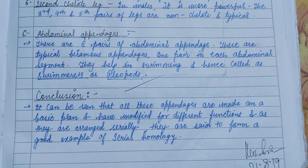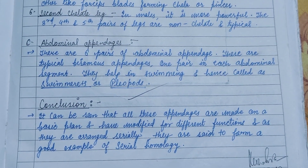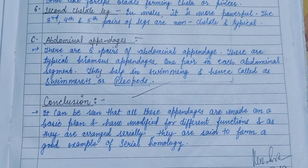In conclusion, it can be seen that all appendages are made on the same basic plan but have been modified for different functions. As they are arranged serially, they present a good example of serial homology. Thank you and keep watching.